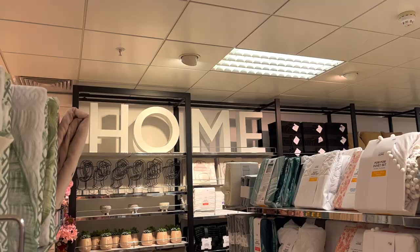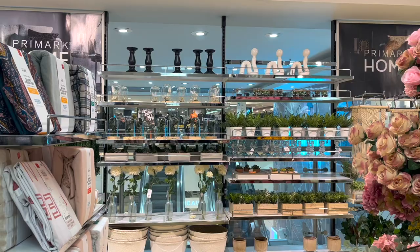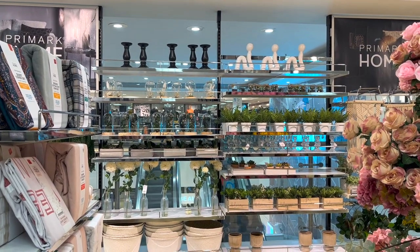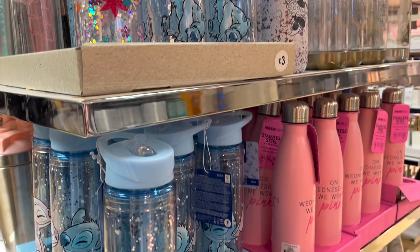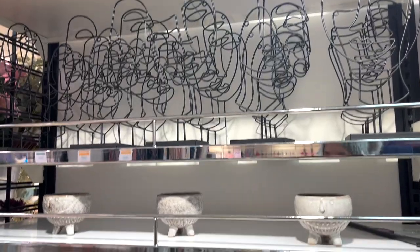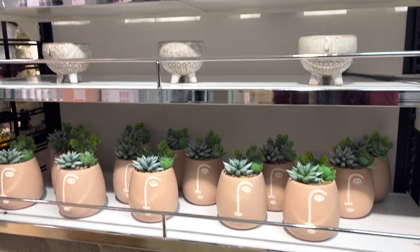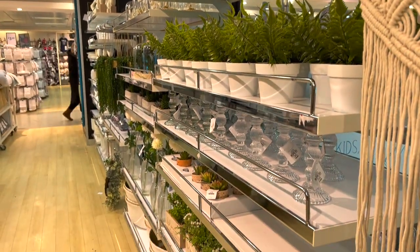One of my favourite parts about shopping in Primark is their home section, which is perfect if you're about to move to university or would simply like to spruce up your student house. For example, I'm literally obsessed with their duvet covers. Also, if you're a student who can't seem to keep a plant alive, fear not — Primark's home section offers a mixture of super cute fake plant decor that will give the illusion you're an avid spare-time florist.